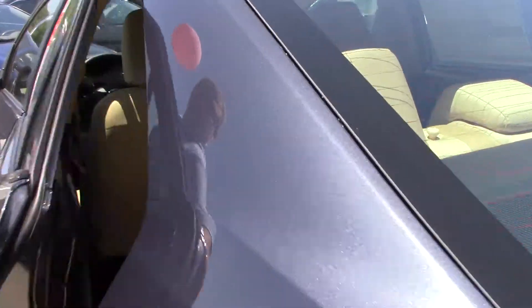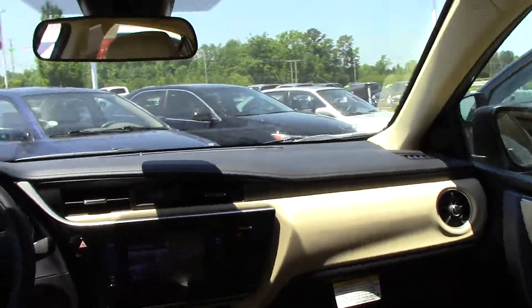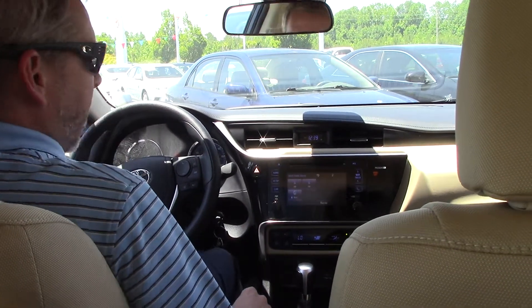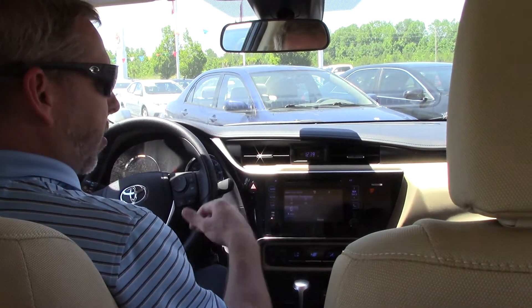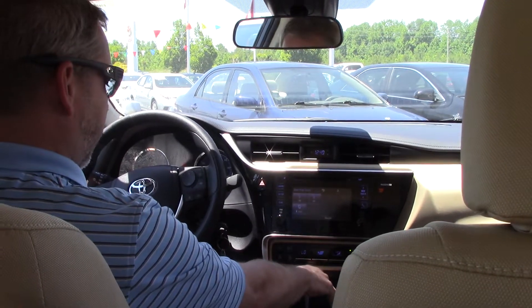All right, come around to the inside, get you a good look in here. Of course, we've got AM, FM, Bluetooth, CD player, auxiliary cord, your charging station down here.